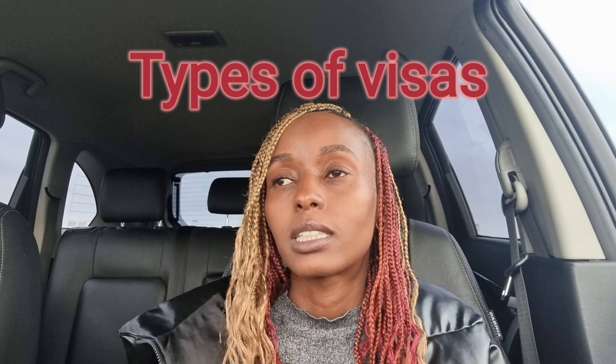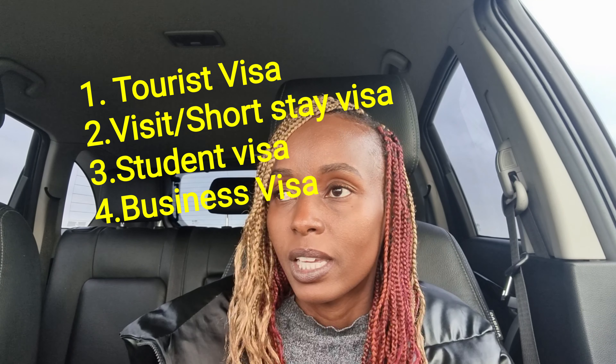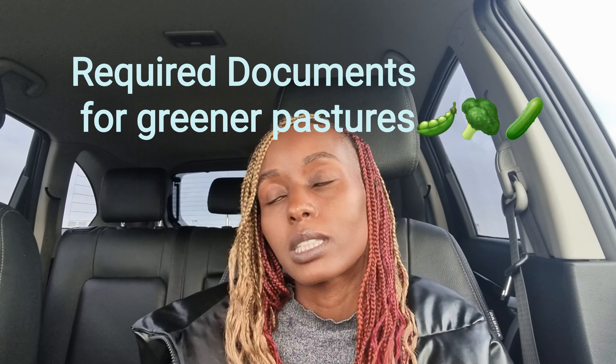We're gonna begin with the types of visas you need, and there are basically four types of visas: one is a tourist visa, the third one is business, there's a study visa, and a short stay visa — that's the same as a visit visa and a tourist visa. And there's also another one called a reunification visa, that's when you're married to someone and you want to come to Europe. That one takes longer. But let's just look at the documents you need.